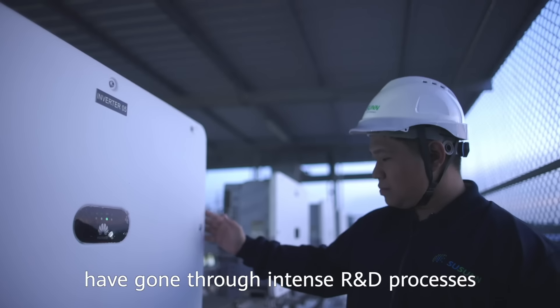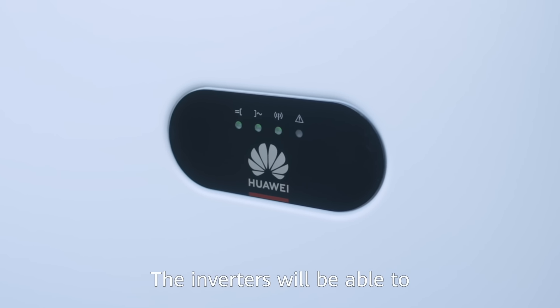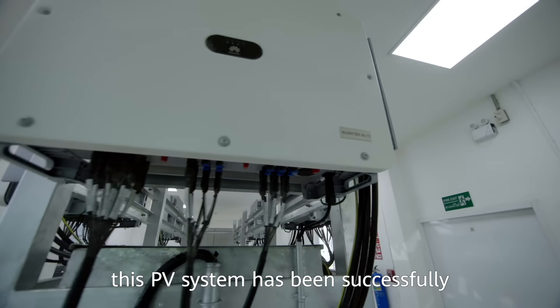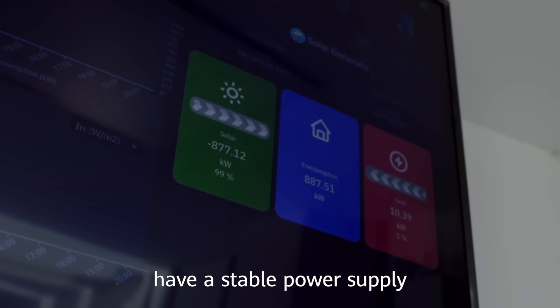All Huawei inverters have gone through an intense R&D process and rigorous testing with different weather conditions. The inverters are able to operate stably for a long time. Thanks to them, this PV system has been successfully operating for more than a year, and the factories have been able to have a stable power supply.